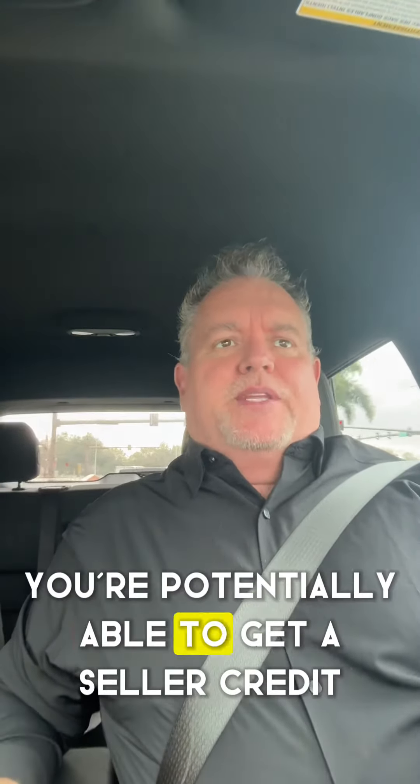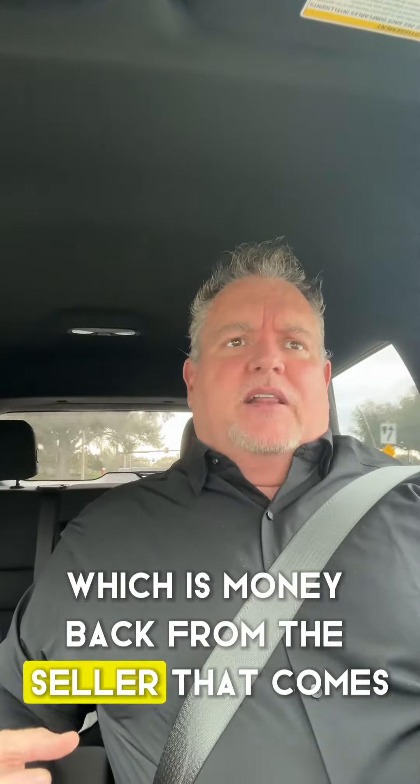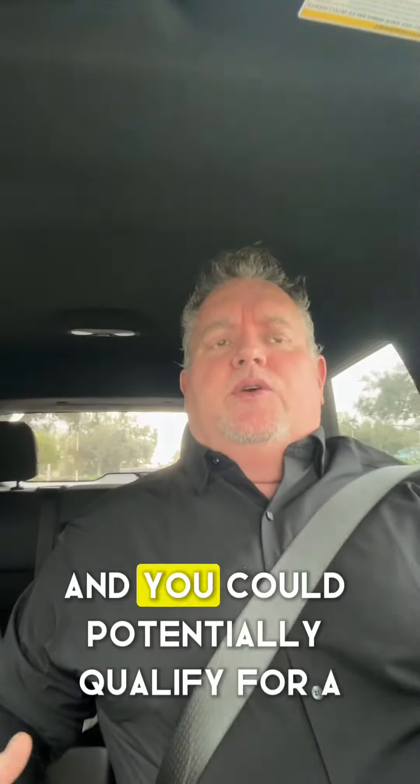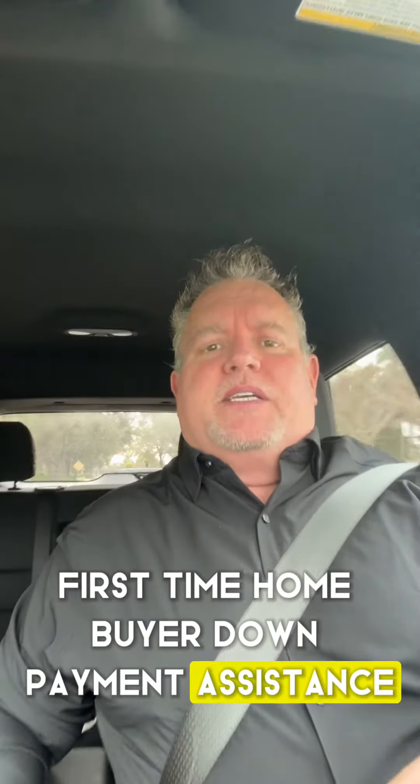you're potentially able to get a seller credit, which is money back from the seller that comes out of your loan and helps you pay for your costs. And you could potentially qualify for a first-time homebuyer down payment assistance.